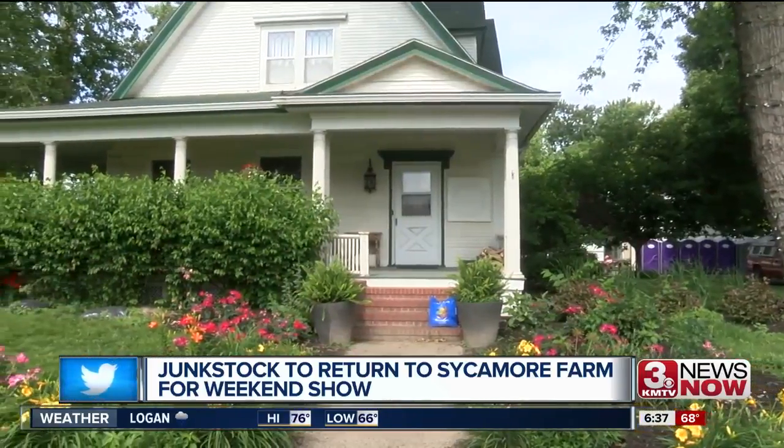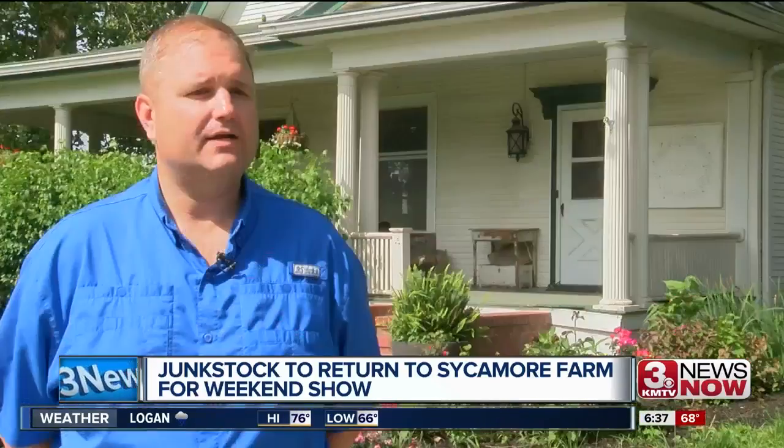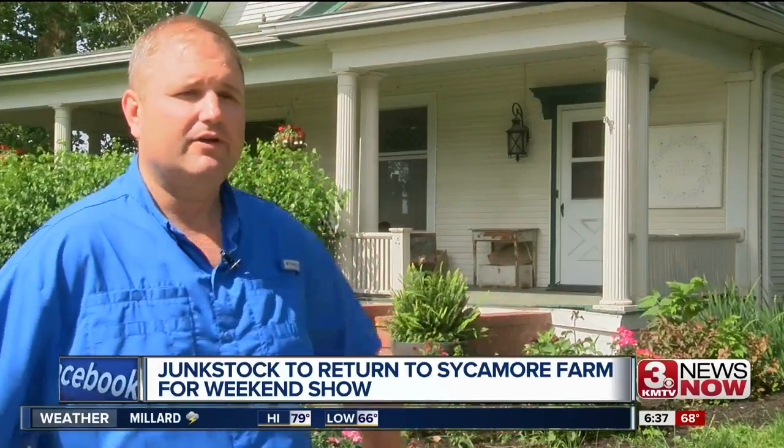Luckily, their 100-year-old home survived the floods. We had some water in the basement, so we had a big mess in the basement, but it didn't come up into our main living level. The house is elevated a little bit.